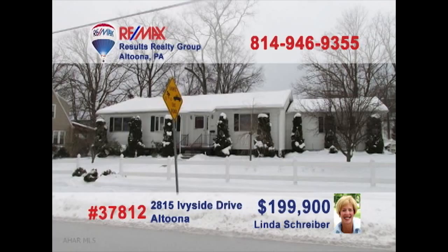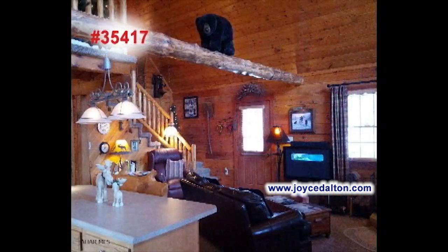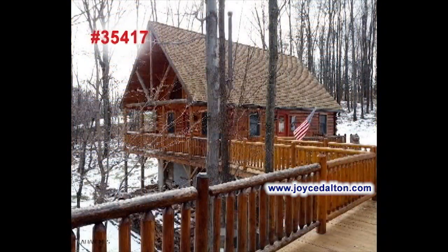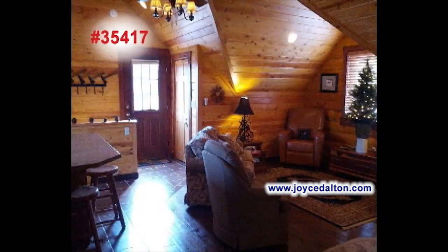How big are your dreams? The bigger the better with this nearly 28-acre parcel near Duncansville, presented by Brad Adams. With epic views and easy access to local roads, this would be the perfect opportunity for building that dream home or small development. And with a price this affordable, you're only limited by your imagination. If this is the opportunity you've been waiting for, there's no time to hesitate. Contact Brad right away for the details.